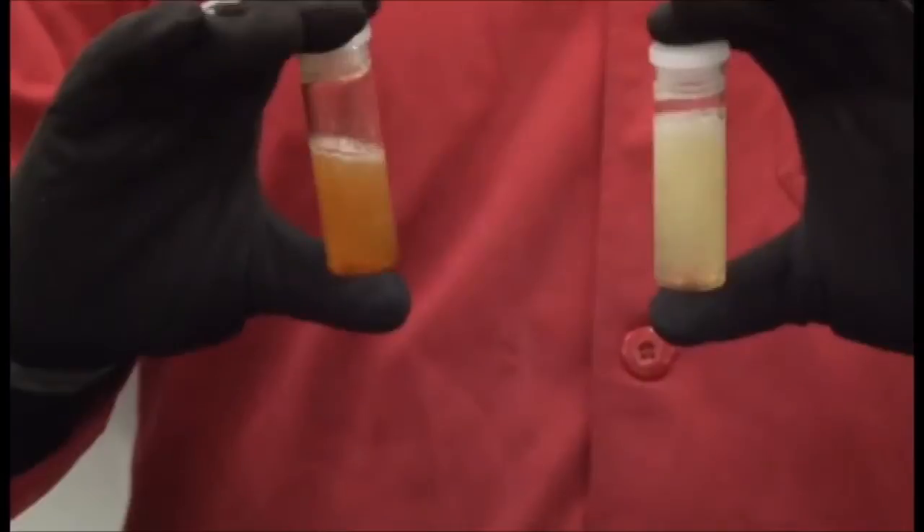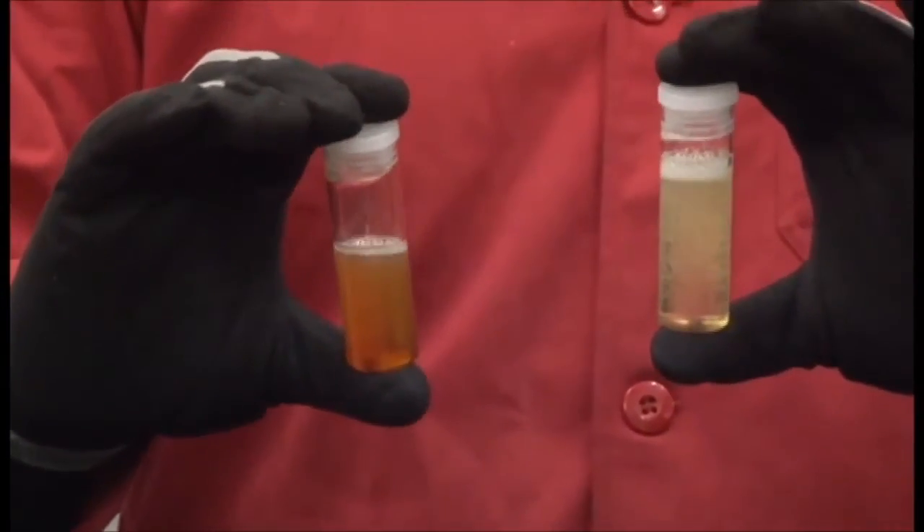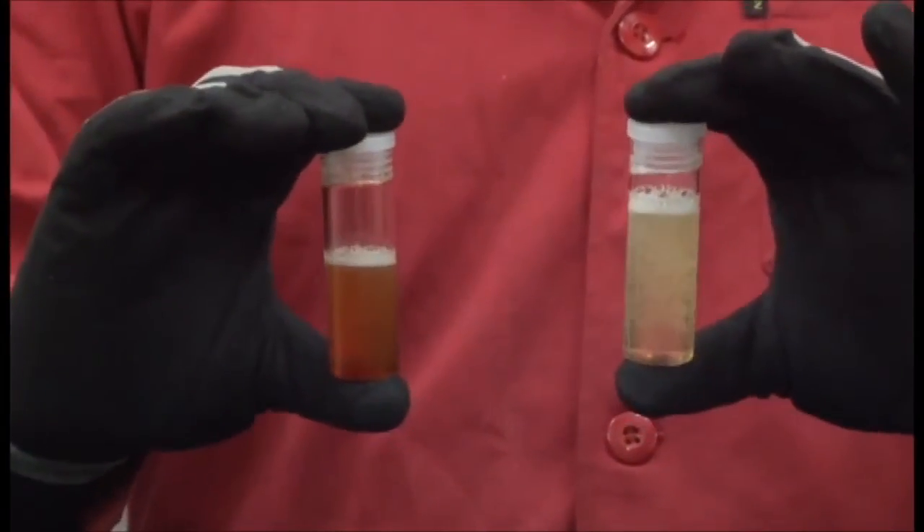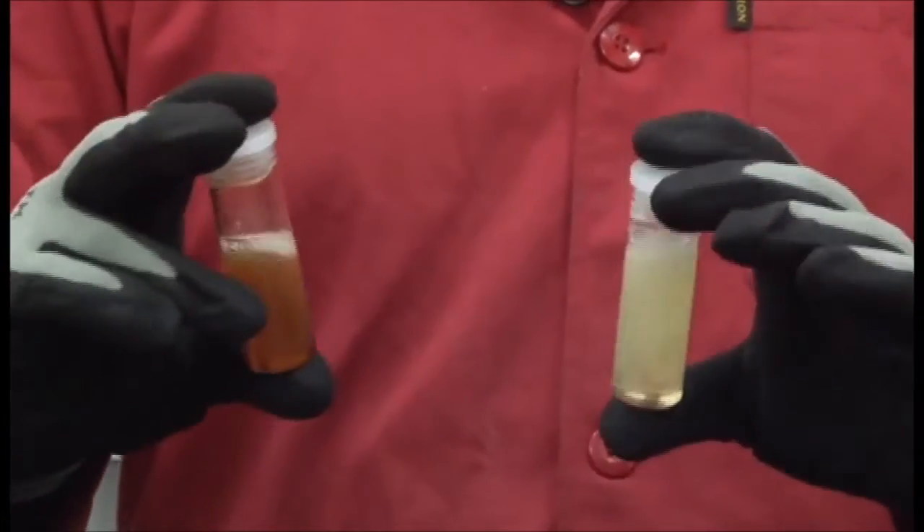As I begin agitating these two samples, one can see almost immediately that the untreated sample begins to darken, discolor, and deteriorate. As I continue, the untreated sample will darken further, while gum and sludge will start to coat the inside surface of the test tube, replicating the process which occurs naturally over time in fuel, fuel tanks, and throughout the fuel system.